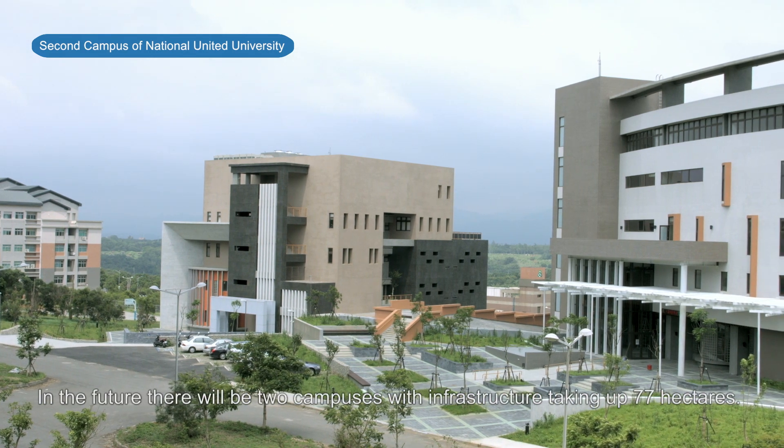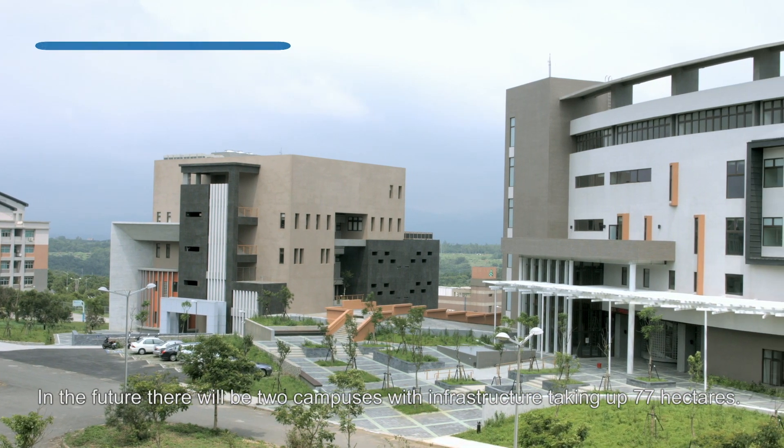In the future, there will be two campuses with infrastructure taking up 77 hectares.